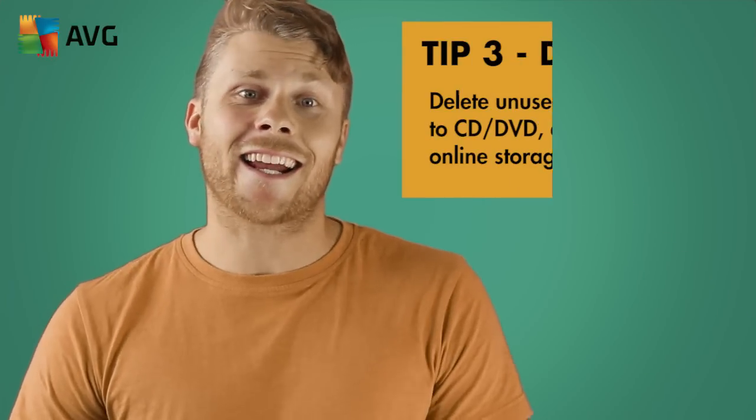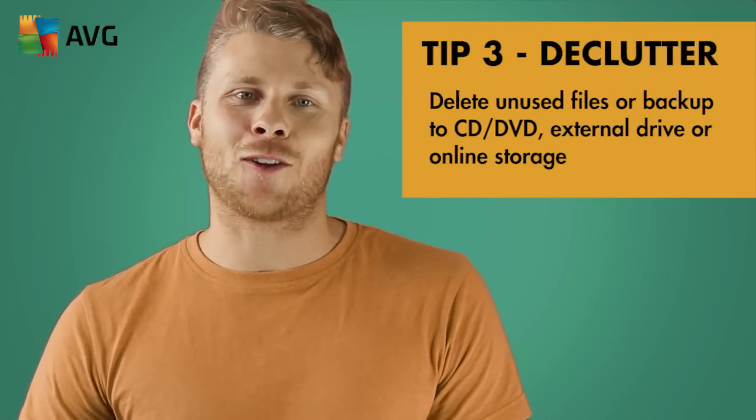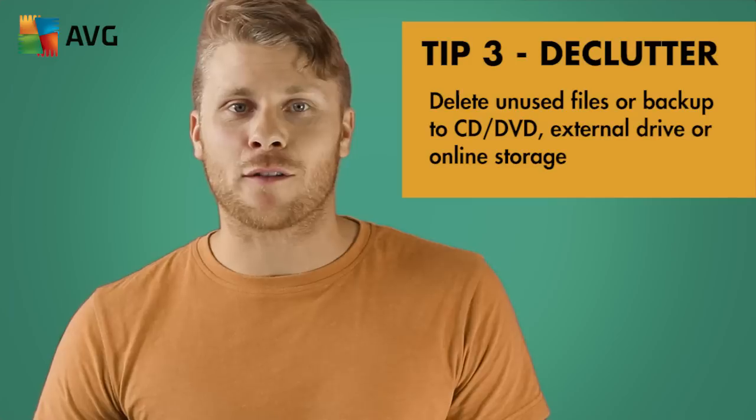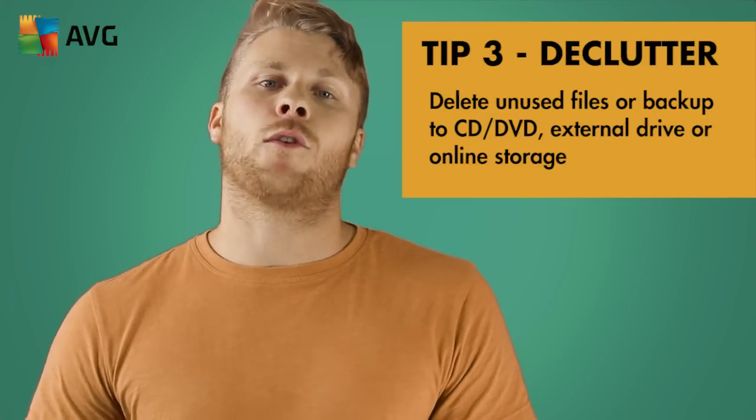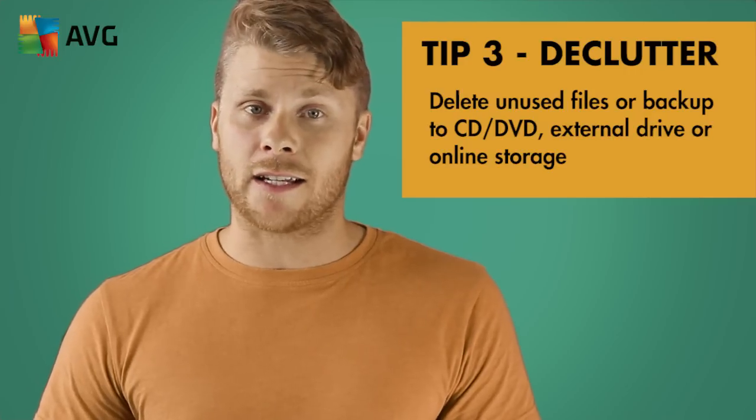Tip three: declutter. Time to delete any files that you no longer need or have multiple copies of. This includes documents, videos and pictures. Have a real cull and lighten the load on your computer.